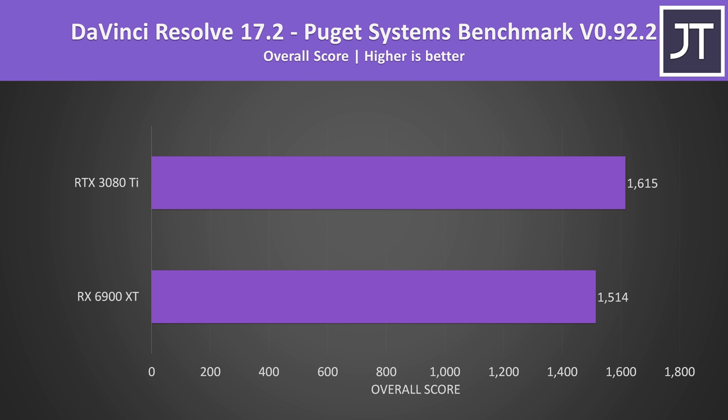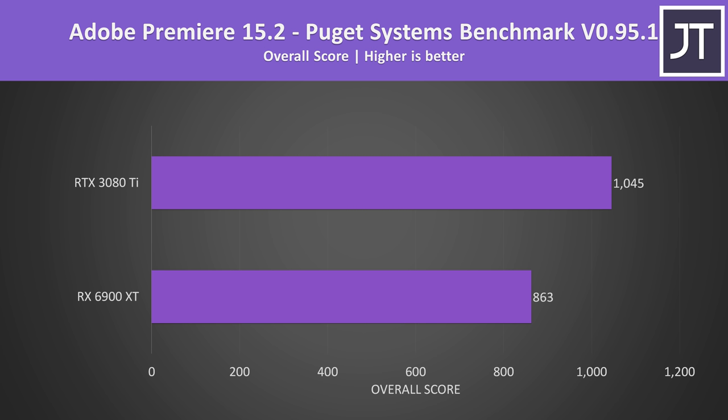Now for content creator workloads — it's not all just about gaming. In DaVinci Resolve using the Puget Systems benchmark, the 3080 Ti scores almost 7% above the 6900 XT, though that's not ideal given the 20% higher MSRP. The gap was wider in Adobe Premiere, where the 3080 Ti scores 21% higher — a more reasonable scaling compared to the pricing difference.